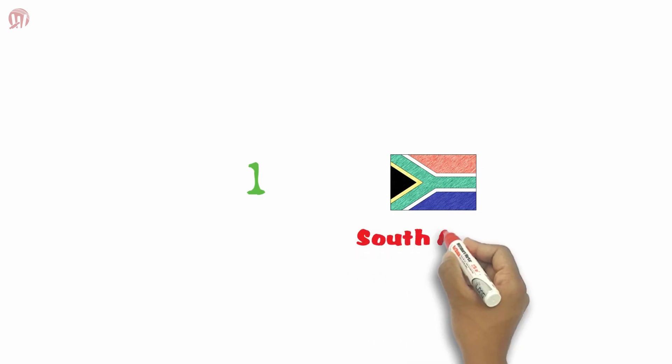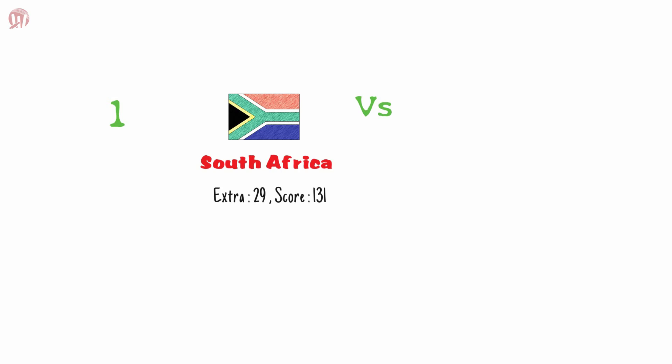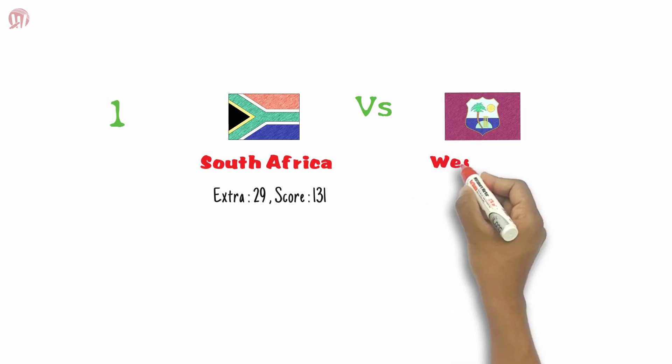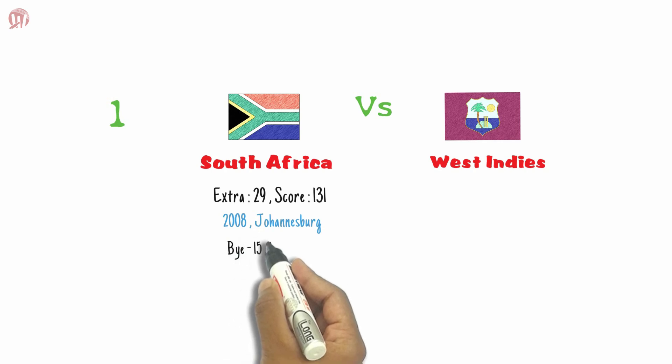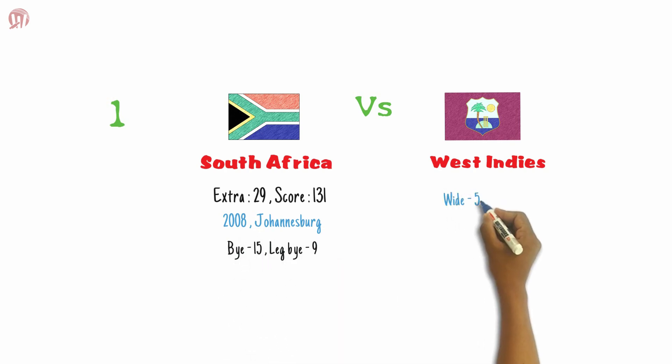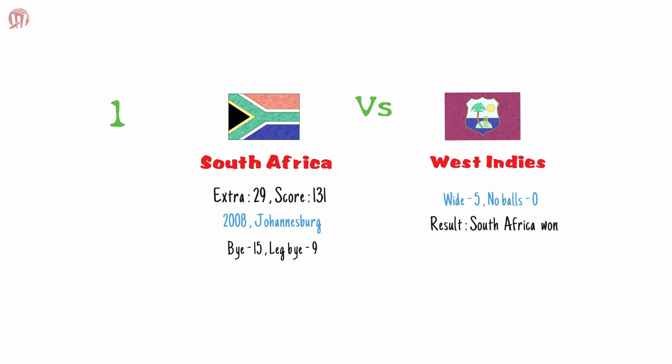Finally, in the history of T20s, Team South Africa is the most expensive team ever in terms of extras. South Africa spent 29 extras out of a total score of 131 against West Indies in 2008 at Johannesburg, which included 15 byes, 9 leg byes, and 5 wides.